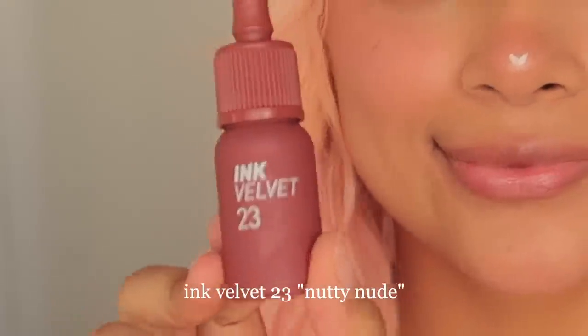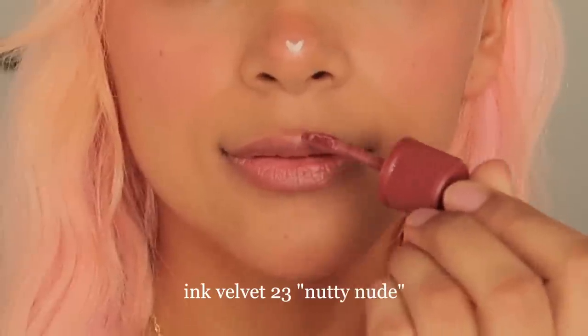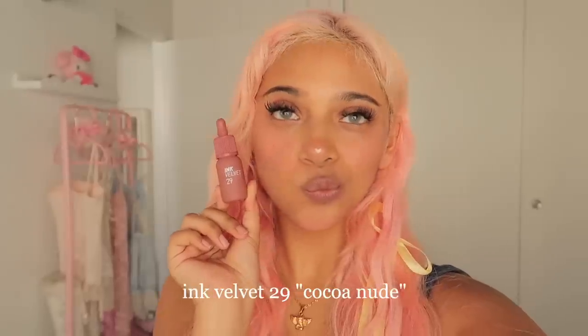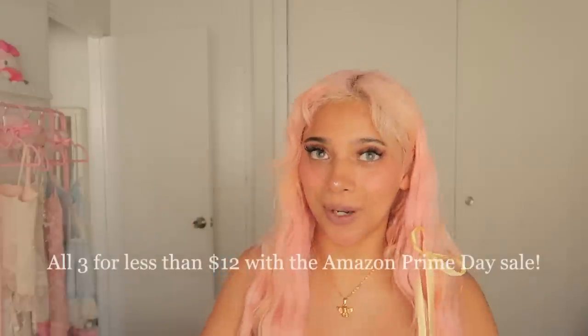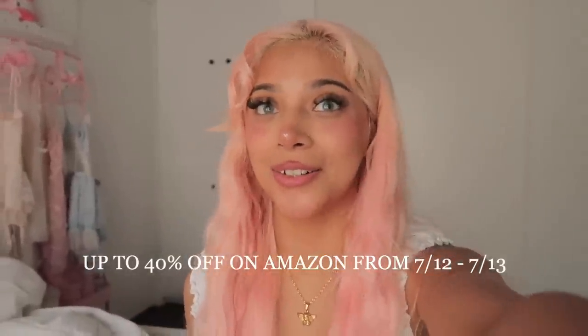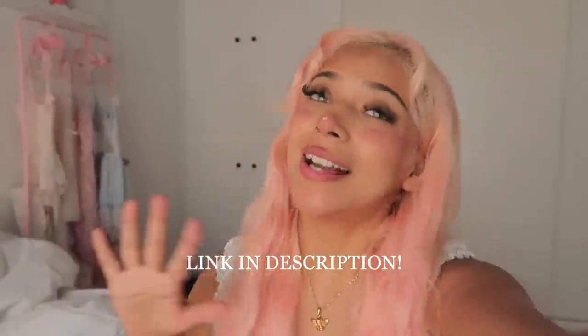You can get shade 17 as part of their 'Nice to Meet Nude' kit, along with two other best-selling nude shades: Ink Velvet shade 23 Nutty Nude and Kakoa Nude number 29. If you love all three shades, you can try the kit of three for the price of two. This is Pera Pera's biggest sale of the year — they're having an Amazon Prime Day sale for up to 40% off from July 12th to July 13th. Link in the description.